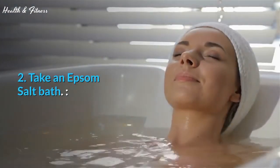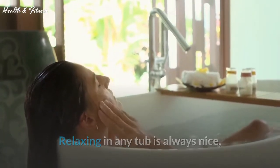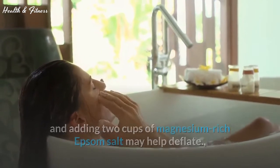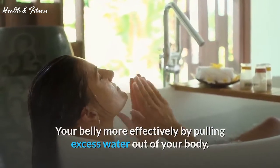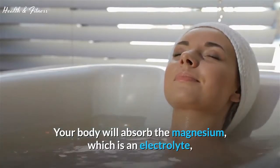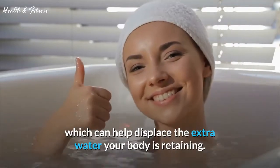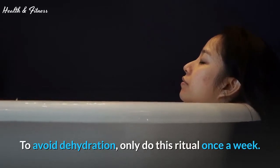Tip 2: Take an Epsom salt bath. Relaxing in a tub is always nice, and adding two cups of magnesium-rich Epsom salt may help deflate your belly more effectively by pulling excess water out of your body. Your body will absorb the magnesium, which is an electrolyte that can help displace the extra water your body is retaining. To avoid dehydration, only do this ritual once a week.